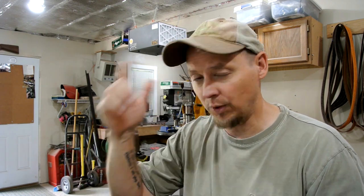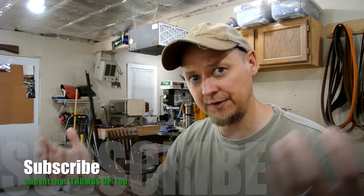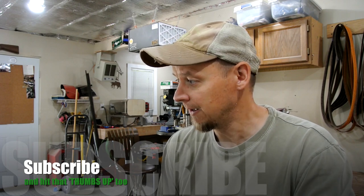Thanks for stopping over. I appreciate your patience and understanding as I grow as a channel and learn all this editing stuff. Don't forget to hit that subscribe button, and thumbs up if you found this video helpful - like, share, subscribe all helps. Until the next video, take it easy and we'll catch you then.